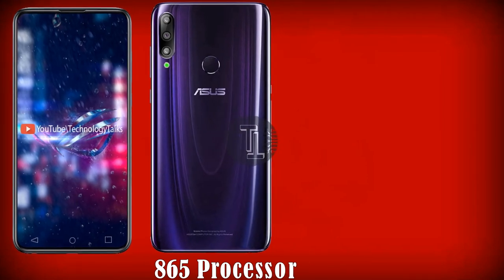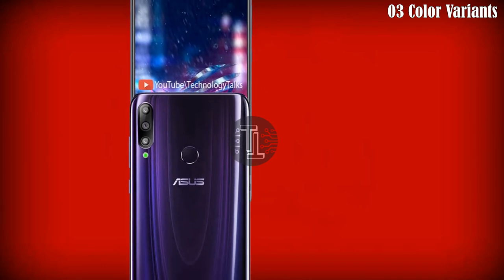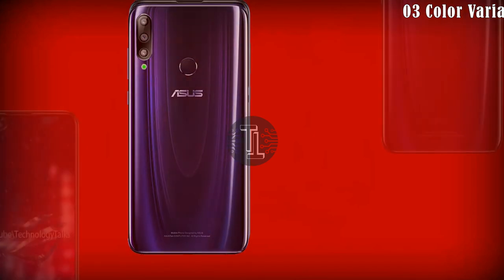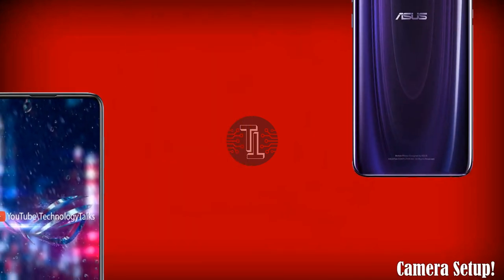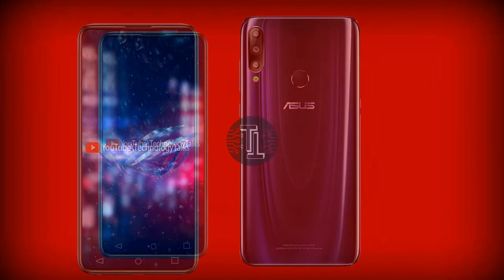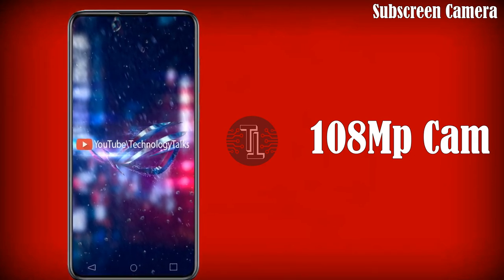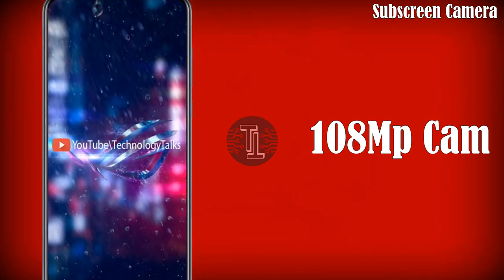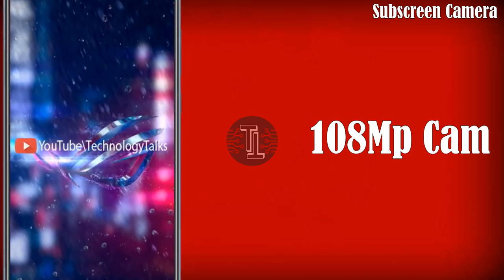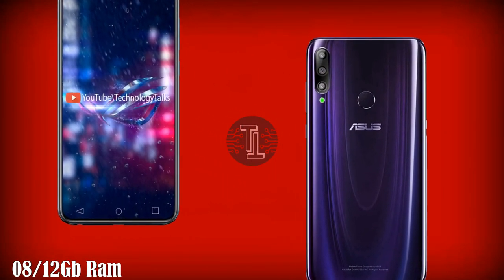It also comes with a dedicated microSD slot. The Asus Zenfone 7 comes in three color variants: midnight black, twilight silver, and grey. For the camera setup, the Asus Zenfone 7 Pro features a 108-megapixel camera with LED flashlight. It captures admirable quality pictures and also contains a sub-screen front camera.